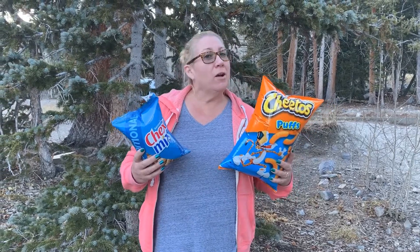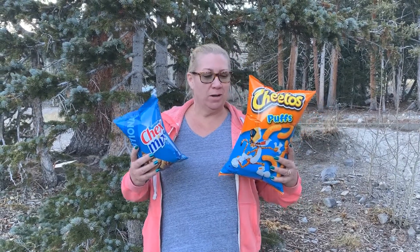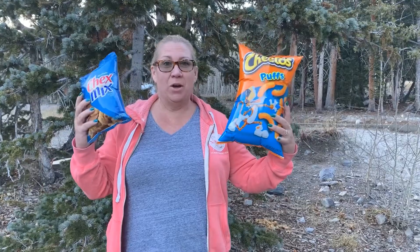Hey guys, we are at Wheeler Peak, 10,000 feet elevation here in Great Basin National Park, and I just wanted to show you my snacks and how they are affected by the air pressure up here.